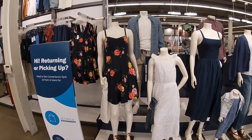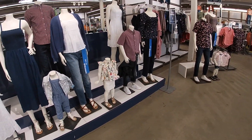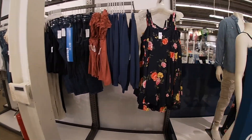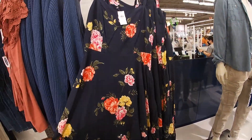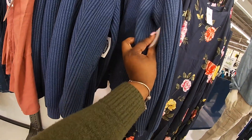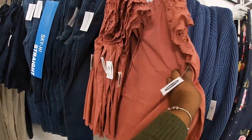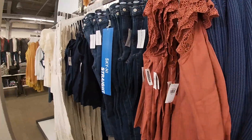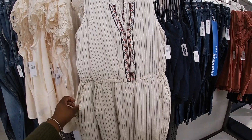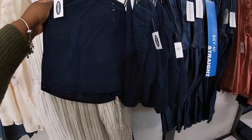Hey everybody, welcome back to Shiny Shopping Saga! We are in Old Navy and I'm just going to come in and look at some of the summer dresses and clothes they have. This dress is $34.99 and they have a cute little cardigan to go with it for $44.99. This shirt is $34.99. This one is $50 — it's pretty.